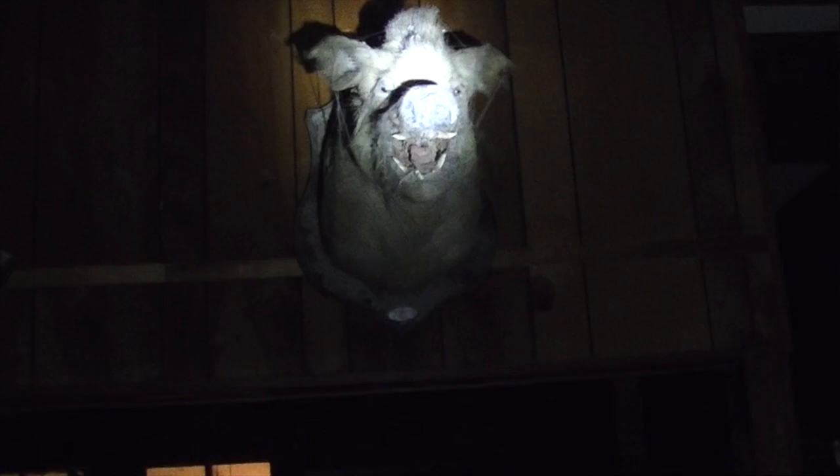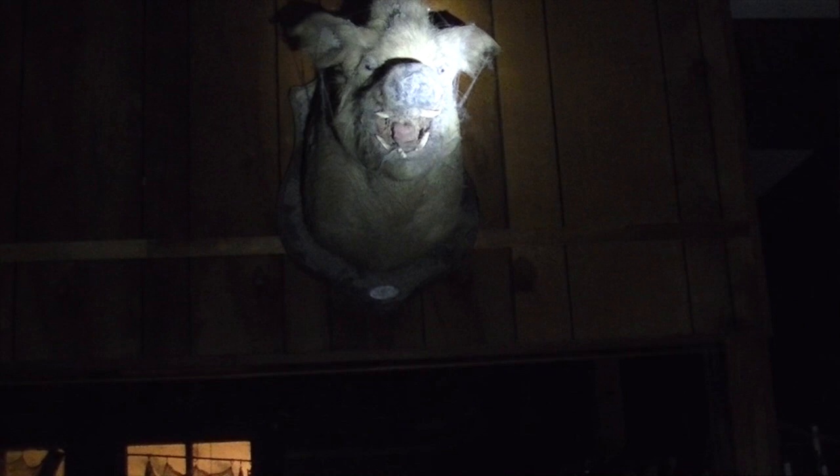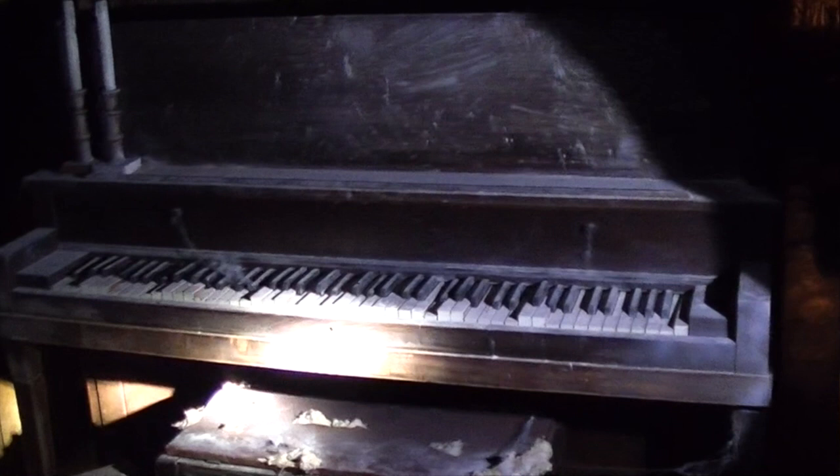Tell me that that's not one of the creepiest things you've ever seen. If that thing doesn't creep you out, then I'm sorry, but you don't have blood running in your veins. We have our creepy old piano...